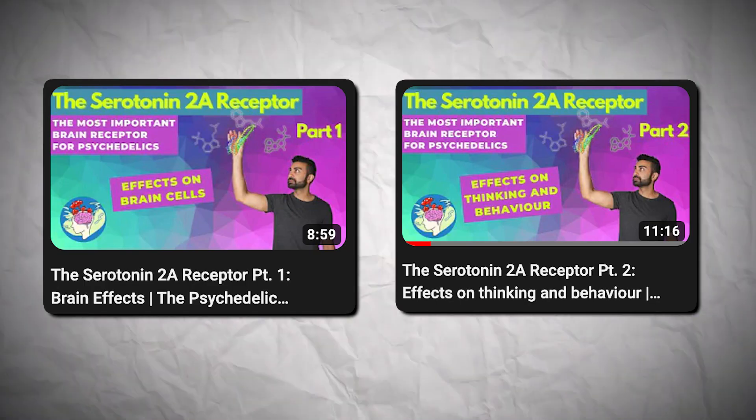Now we know that psychedelics boost neuroplasticity through their effects on dendrites, but how exactly do they achieve this? Psychedelics target what's known as the serotonin 2A receptor via the lock-and-key activation mechanism highlighted earlier. If you're interested in learning more about how exactly this receptor works and why it's important, check out my two previous videos on the topic. It's important to highlight that these psychedelic-induced changes in the dendrites aren't the same everywhere in the brain — they occur more in regions that have the greatest number of serotonin 2A receptors.